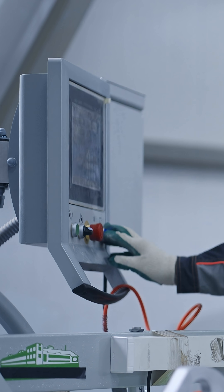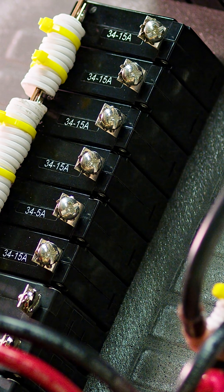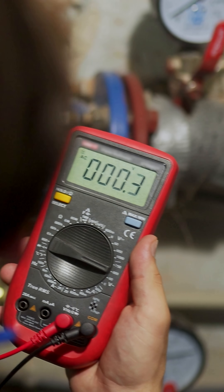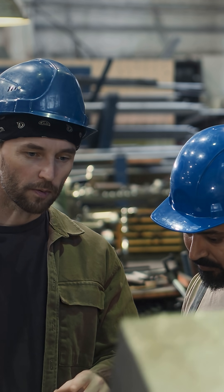These guys diagnose, fix, and maintain equipment like motors, control systems, circuit boards, communications gear, stuff like that. They're gonna use meters and oscilloscopes and schematics to track down faults, replace components, and calibrate systems.